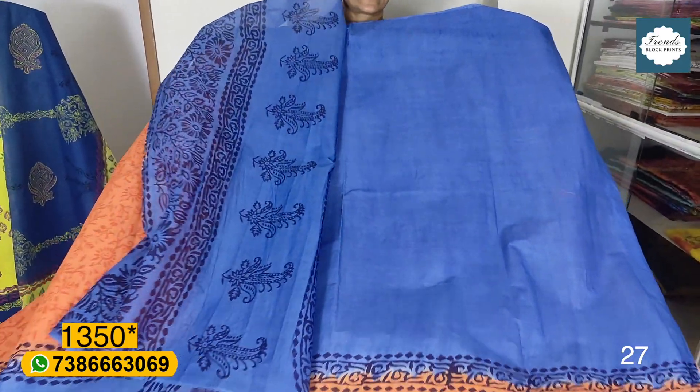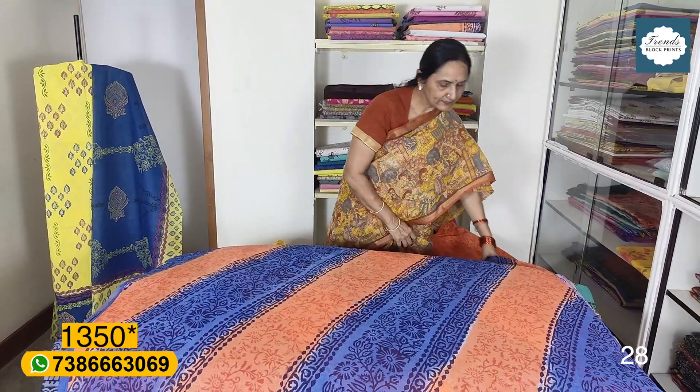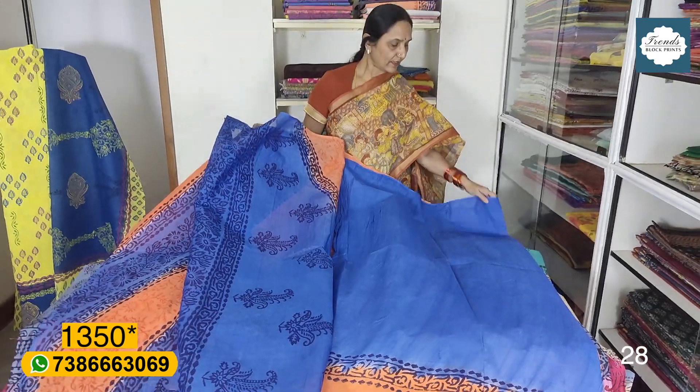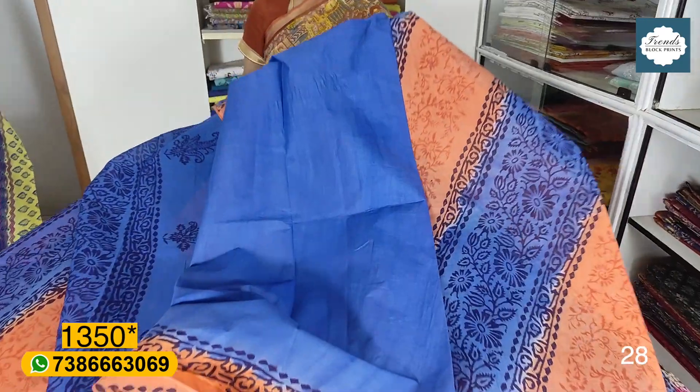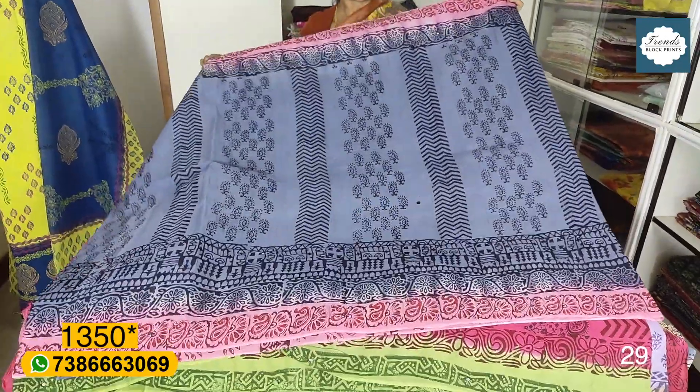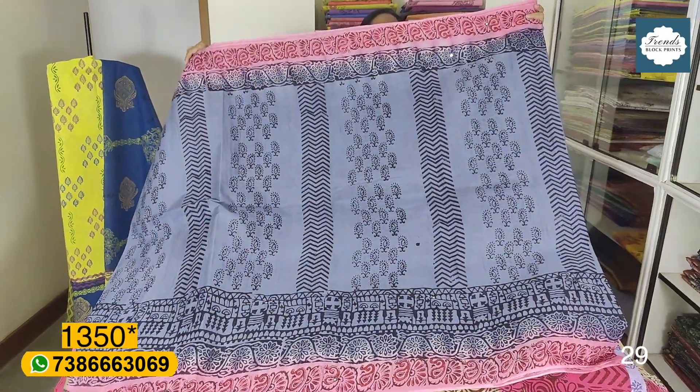Blue and orange combination — orange pen is full print, blue pen is dark purple. Blouse shown in same combination with cross lines. Gray and pink — gray color sari with pink color border. Black and pink to print on the border, gray and black to print.